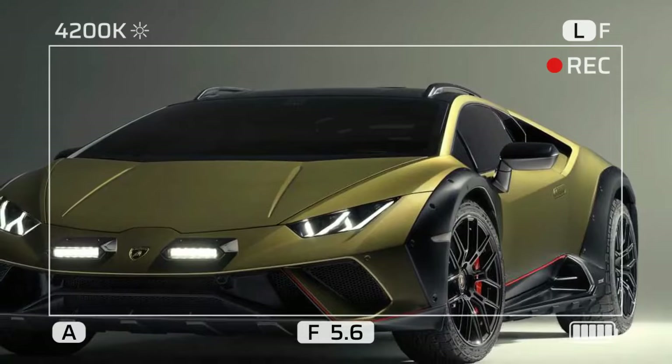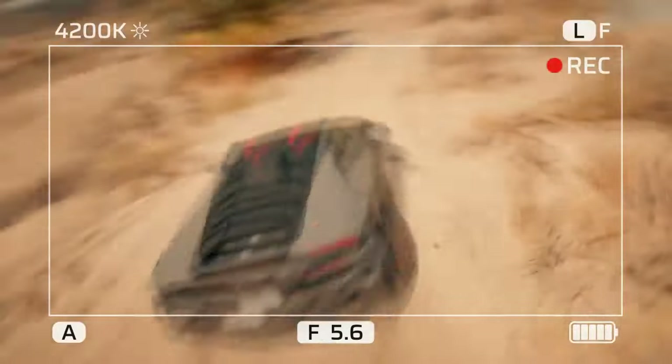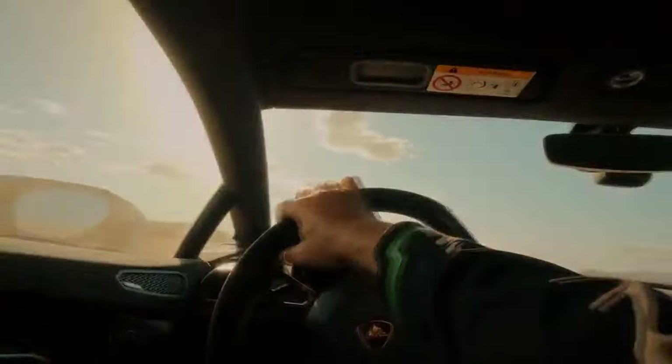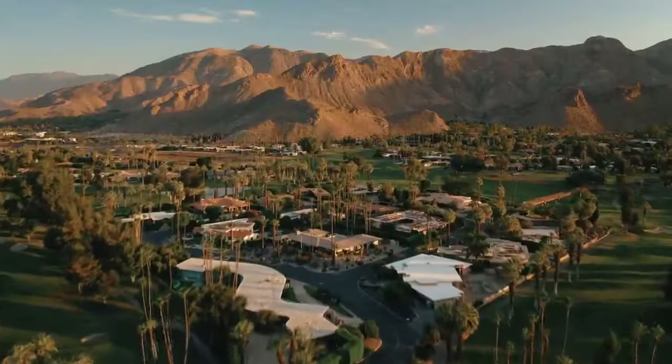It's the Marshawn Lynch of supercars — capable of powering through tough conditions but lightning fast in the open. While it might not have a Super Bowl ring, its $2,600 rally lights shine brightly.